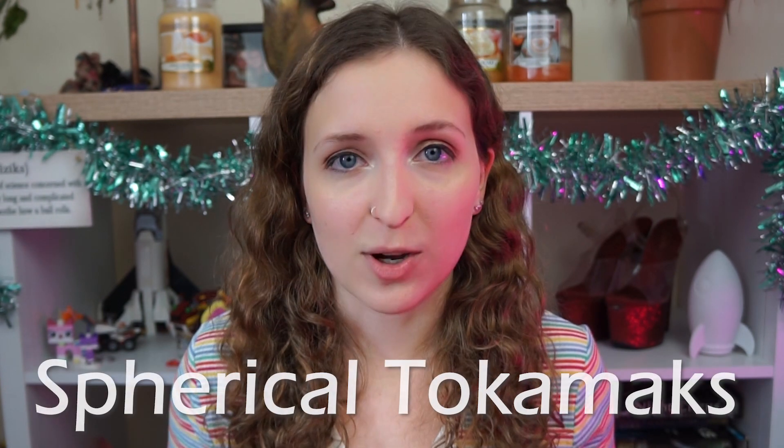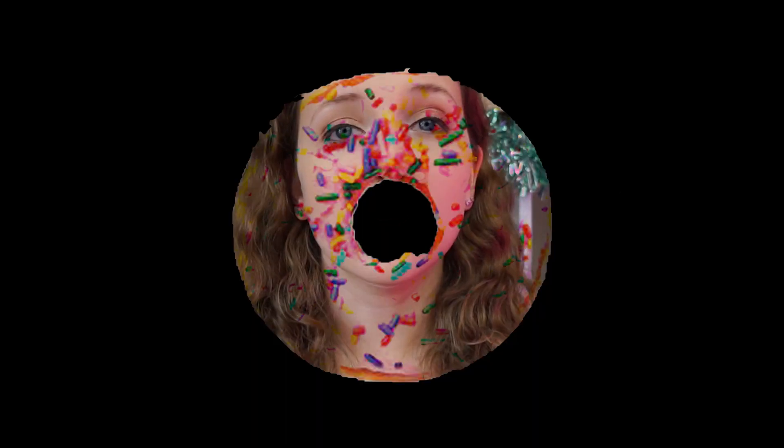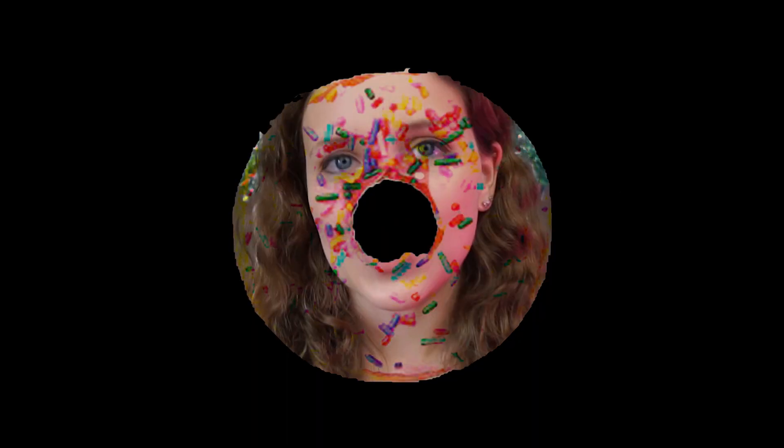Specifically, they're looking into something called spherical tokamaks. A traditional tokamak is a specific kind of fusion device. It is essentially a large chamber shaped like a donut called the torus — which literally means donut shaped — surrounded by a series of electromagnets.